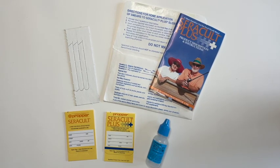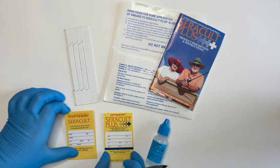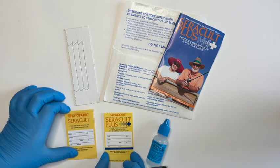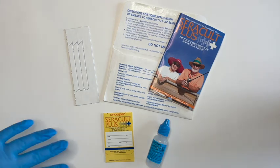I am going to demonstrate how to use CeraCult and CeraCult Plus slides for fecal occult blood testing. Always choose the most appropriate slide for your patient's risk level for colorectal cancer and other pathologies. Today, I am going to demonstrate the use of CeraCult Plus.